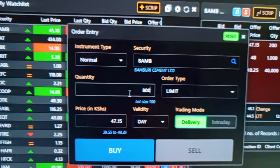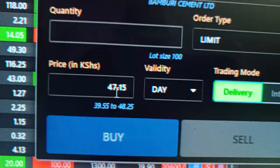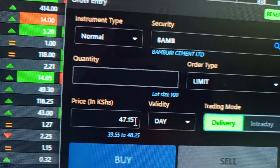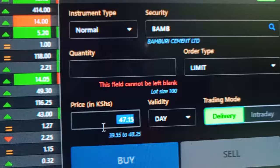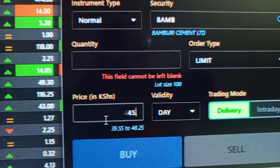Let's say you want to buy 800 shares or whatever number. Then here is the price per share. One share of Bamburi Cement right now is at 47 point something shillings. You can always change this — say you want to buy lower than the current price, which is what you're supposed to do. For example, you can indicate 45.50. It has to be in two decimal places. Then let's say you want to buy a minimum of 100 shares, because you need to buy a minimum of 100 shares.